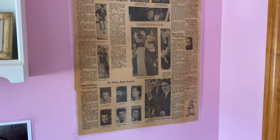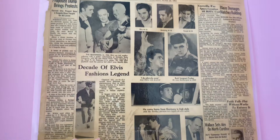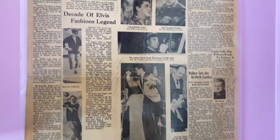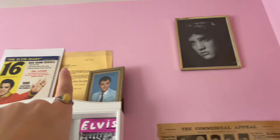Starting off, I have this Commercial Appeal laminated newspaper article that talks about Elvis in his recent years — Elvis at 21, 22, and 23 — covering his fashion, his time in the army, a bit about the Colonel, and his up-to-date movie roles including Wild in the Country. It's dated Monday morning, June 22nd, 1964.